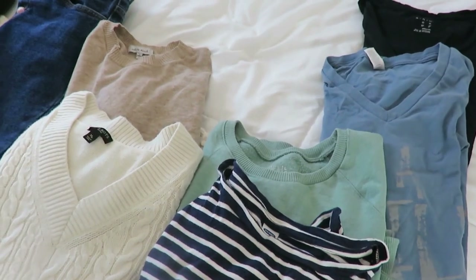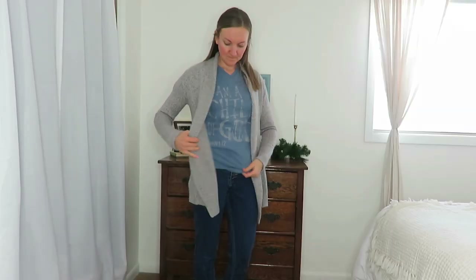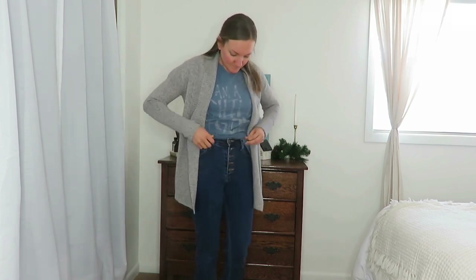Back to tops — I have two I'm incorporating. I have a graphic tee; I've really liked the look of a graphic tee with a cardigan. And then I have a black v-neck. I really like v-necks — they're more feminine and they highlight someone's neckline. I used to do crew neck tees, but I really like how v-necks look. This blue t-shirt says 'I am a child of God' and was thrifted, of course.